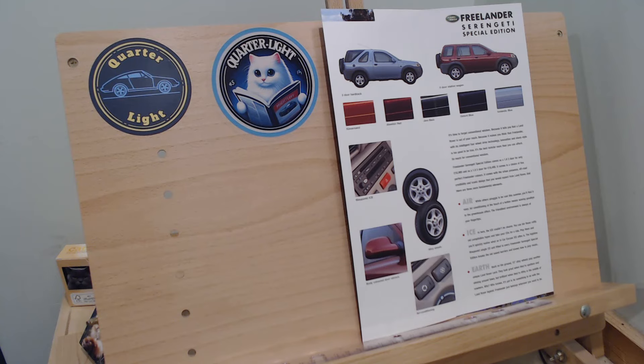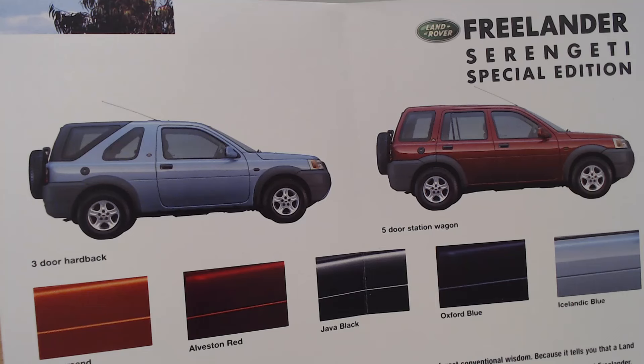Two versions are available: a three-door hardback and a five-door station wagon. I always thought the five-door station wagon was probably the most practical and probably the one you should have got, although I much preferred the youthfulness and looks of the three-door version. I seem to remember you could actually remove the back section if you really wanted to, although it was hard work to remove. I think you could get a soft top version as well.